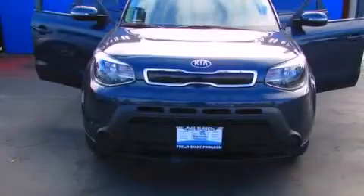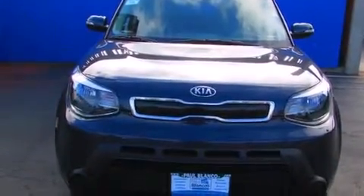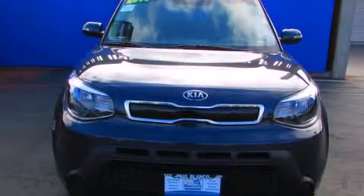The following features are also included: cruise control, full power accessories, side impact airbags, keyless entry, and air conditioning. Please call today to reserve this vehicle for a test drive.